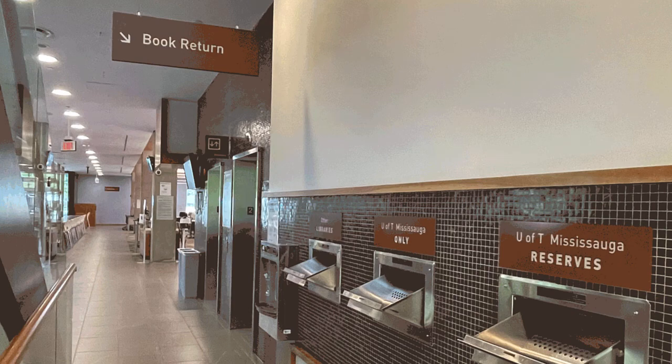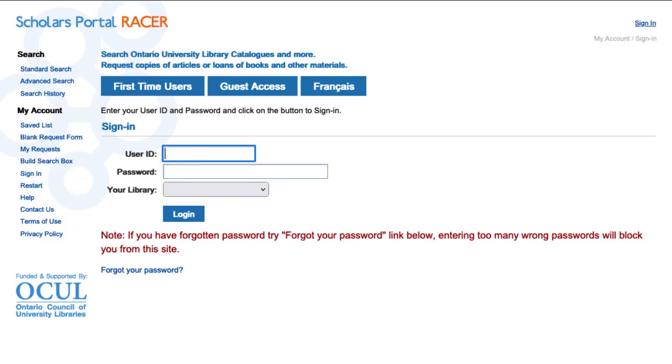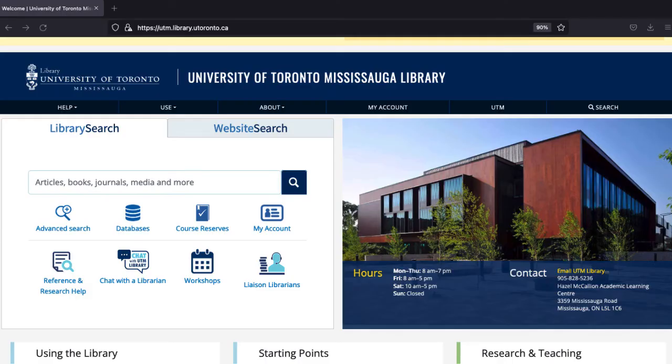When you are finished with the item, you can return it at UTM in our Dropbox. If you need an item that isn't owned by any University of Toronto library, then we might be able to request it for you using Racer. There is a link in the description below to a video on how to use Racer.